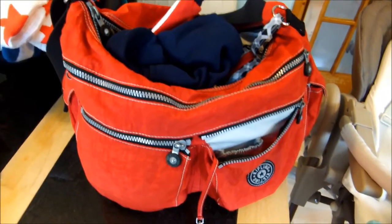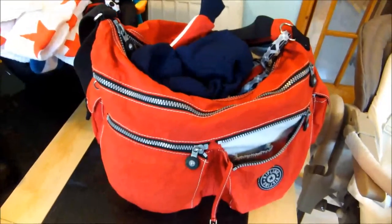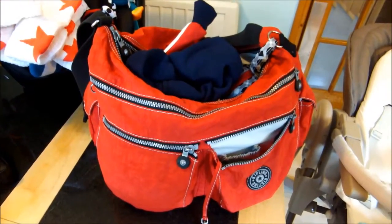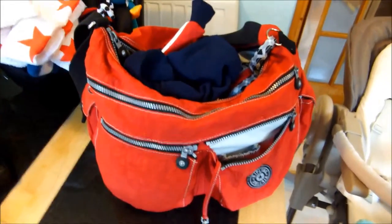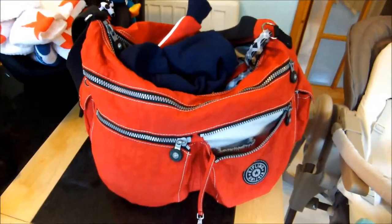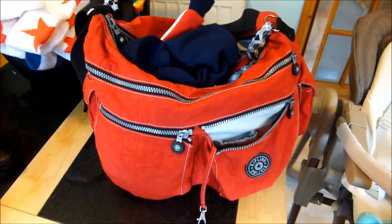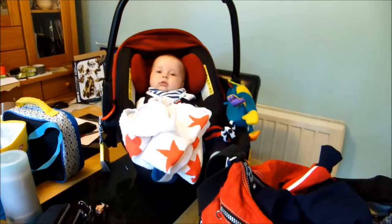Hey guys, welcome to this really quick intro. Today's video is again for the Kipling Wonderland bag. We are heading out today for the whole day - we're going to Piping Hot Forest, which is the semi-finals of the European pipe band championships, about an hour from us. We're going with myself, my husband, my 16-year-old, my eight-year-old, and Henry who is nearly four months old.